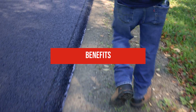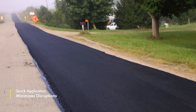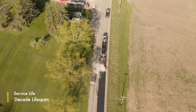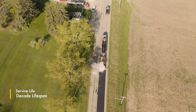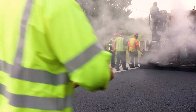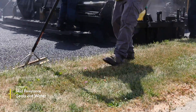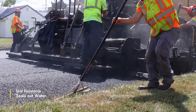Several unique benefits allow NovaChip to outperform other paving processes. Its quick application minimizes disruptions and allows traffic to resume within minutes. It has an excellent service life with the possibility of lasting a decade on ideal road conditions. Additionally, NovaChip maintains curb and gutter reveal. It features a high skid resistance, which provides a safer road surface, especially in difficult and accident-prone areas.